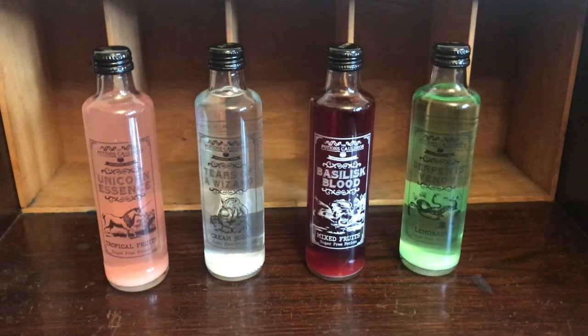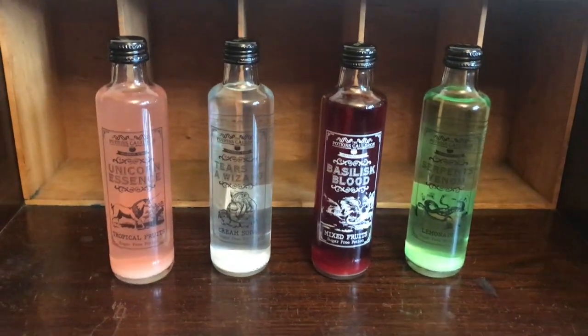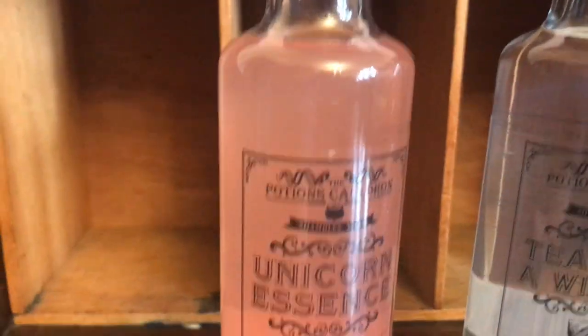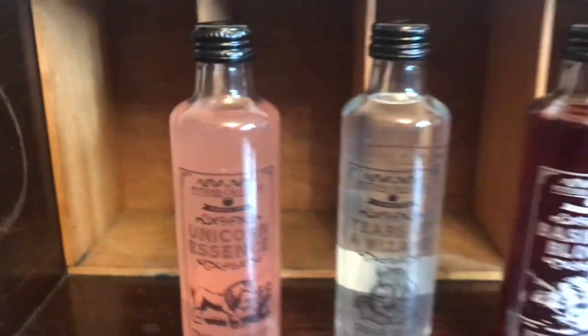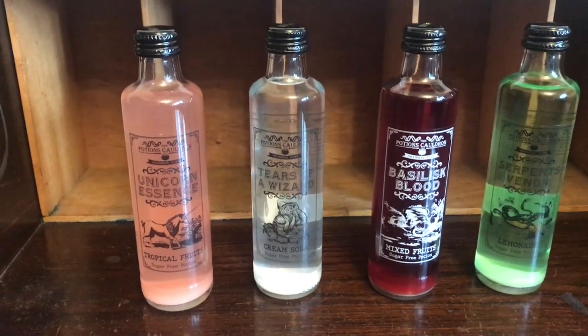Hey everyone, I wanted to show you these cool potion bottles that I got from the House of Spells in London. They're made by a company called the Potions Cauldron and they're actually drinkable juices, or mixers if you're going to use them for cocktails.